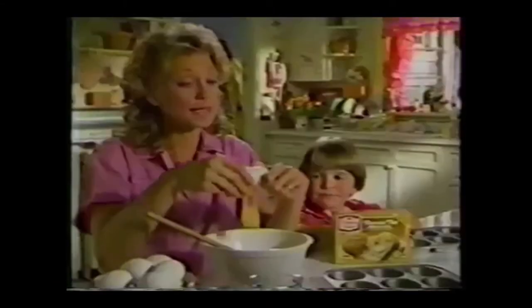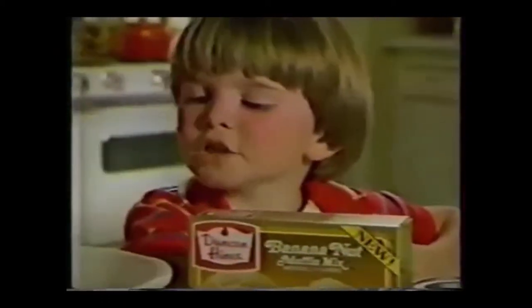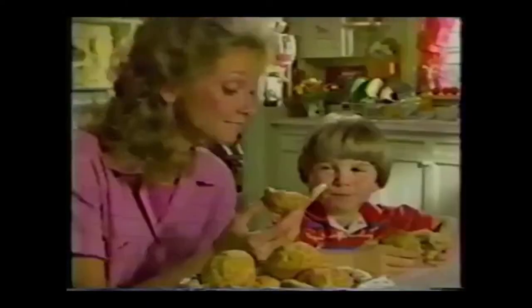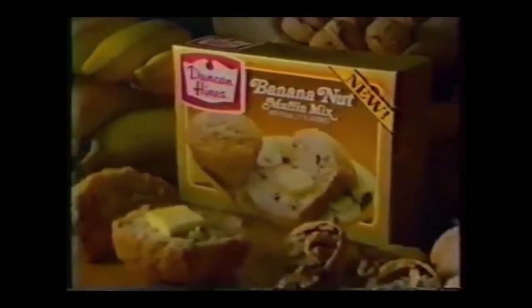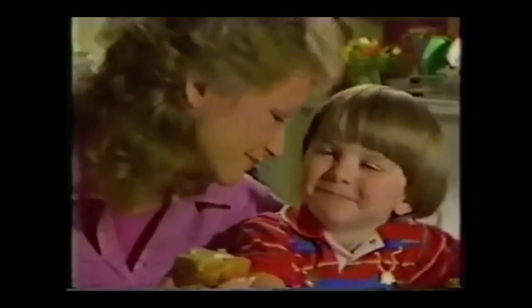Whatcha doing? Making Duncan Hines banana nut muffins — they're new. Where's the bananas and nuts? Right in the mix. Because something extra good in the mix means extra good taste in the muffin. Bananas and walnuts are now in an extra good, extra moist Duncan Hines muffin. Does it taste extra good? Do I get a kiss? Something extra good in the Duncan Hines mix means extra good taste in the muffin.